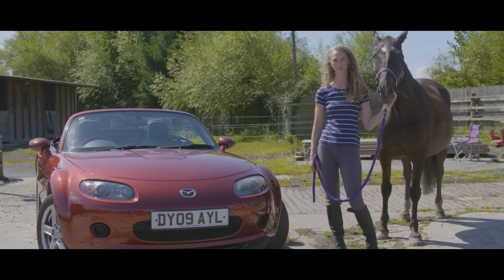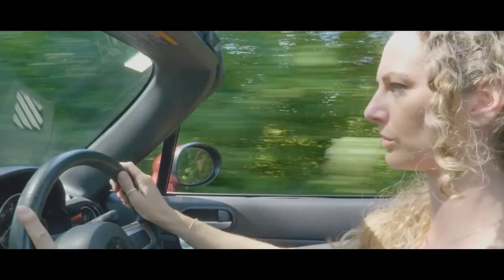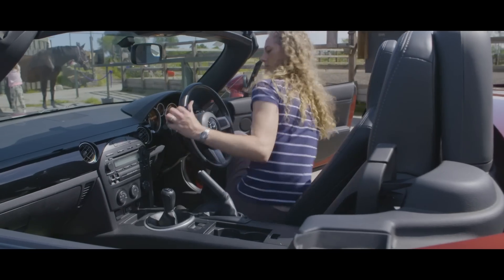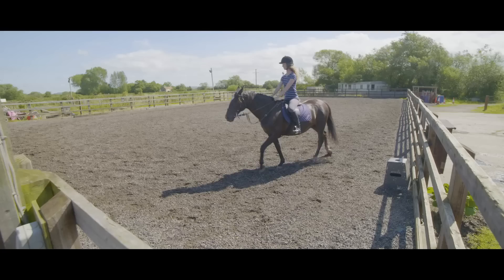Hi, my name's Emma Reid. I drive an MX-5 Coupe 2009 and I've been driving it for three years. The MX-5 is really good fun. When you've had a hard day at the office, you can get into your car, forget everything, and turn up to the stables. It bridges the gap between escaping your everyday life and coming to your escape.